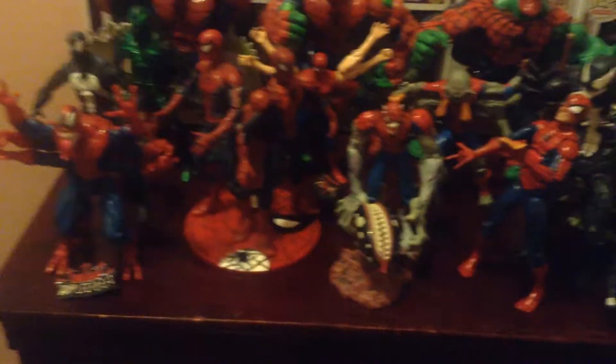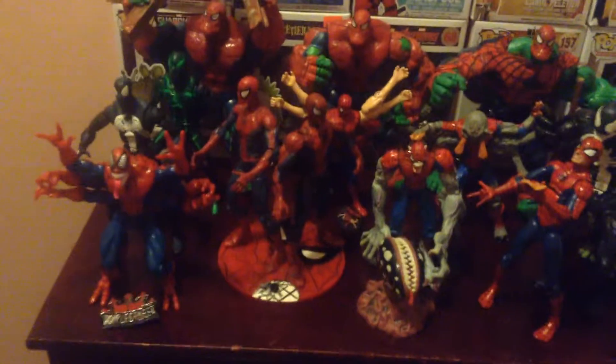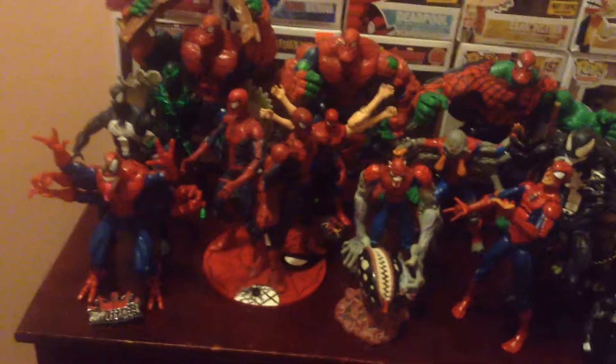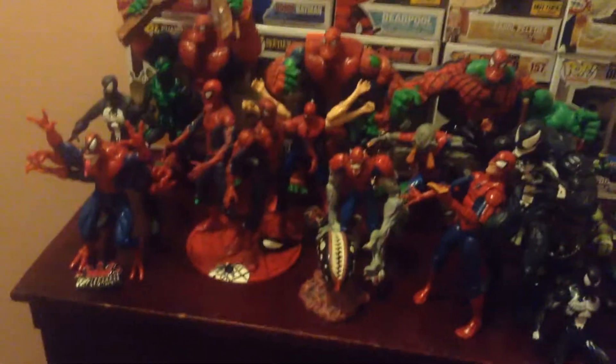I snatched him up very quickly, and I was so amped up that I could not even contain myself for the rest of the show. I was walking around kind of in awe, because I was literally going to pay a good amount of money for this figure just hours later.